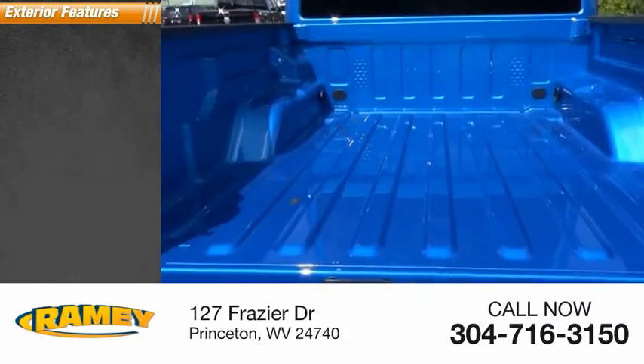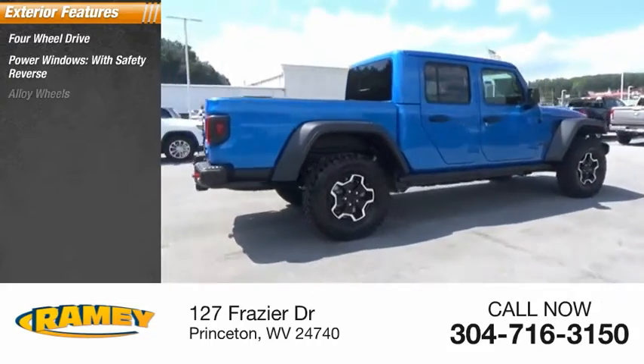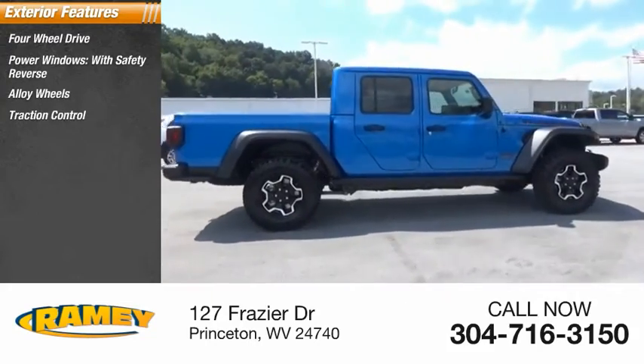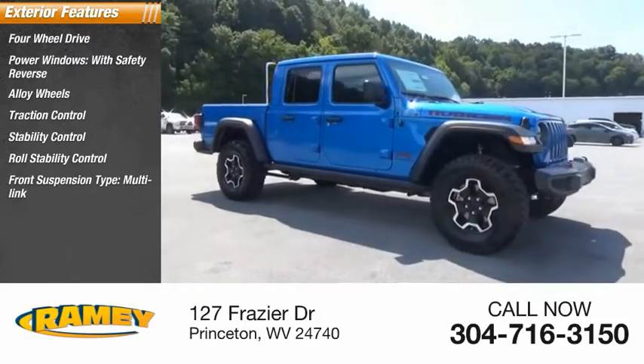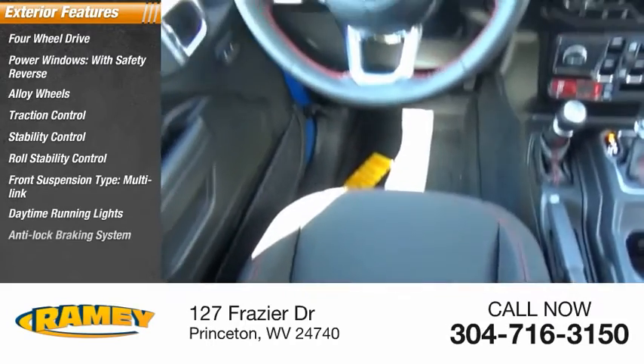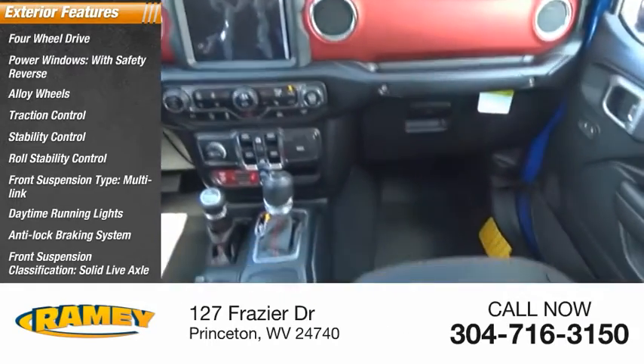Here are some of this vehicle's great options: four-wheel drive, power windows with safety reverse, alloy wheels, traction control, stability control, roll stability control, front suspension type multi-link, daytime running lights, anti-lock braking system, front suspension classification solid live axle.